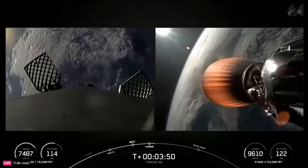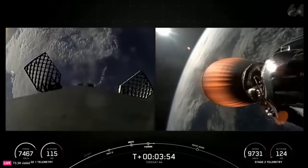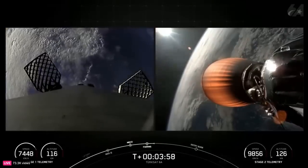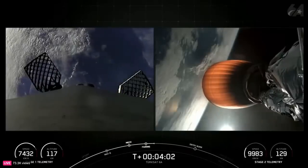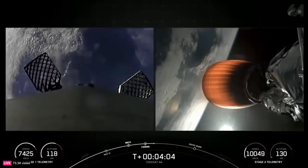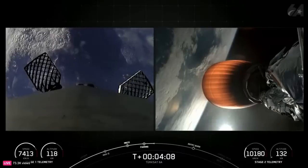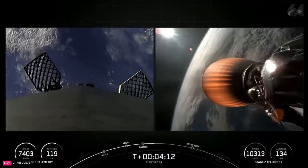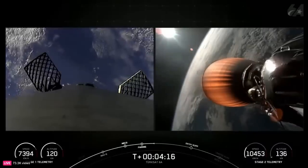It's currently T plus 3 minutes and 50 seconds into today's mission. Now our next major milestone will be the first stage's entry burn, which will take place around the T plus 6 minute, 16 second mark. To start the entry burn, we'll relight three of the M1D engines, which is similar to pumping the brakes to slow down the vehicle as it passes back into the Earth's atmosphere. The entry burn helps reduce the heat generated from the friction of the atmosphere, and reduces the aerodynamic forces acting on Falcon, which helps maintain controlled flight and prepare for the landing burn.